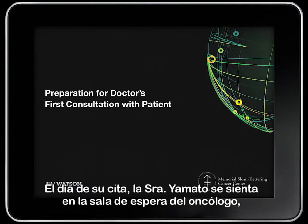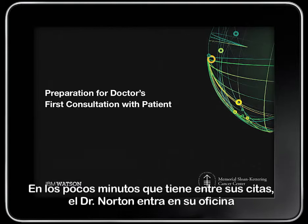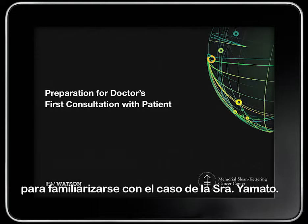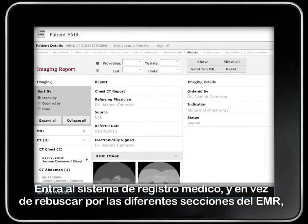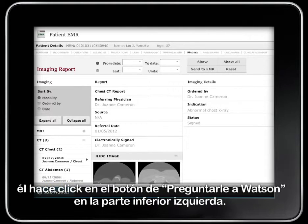On the day of her appointment, Mrs. Yamato sits in the waiting room of the oncologist, Dr. Mark Norton. She is understandably nervous about her situation. In the few minutes he has between appointments, Dr. Norton steps into his office to familiarize himself with Mrs. Yamato's case. He logs into the electronic medical record system and instead of digging through the different sections of the EMR to find relevant information, he clicks on the Ask Watson button at the bottom left.